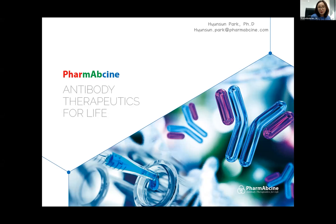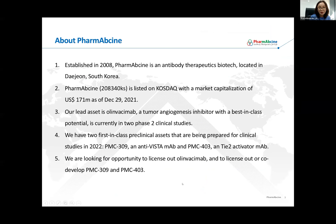My name is Hyunsun Park. I'm in charge of business development operations at PharmAbcine. PharmAbcine is a biotech company located in Daejeon, South Korea. We are developing antibody therapeutics in the area of oncology and neovascular eye diseases. PharmAbcine is a public company listed on the KOSDAQ stock exchange market, and our current market cap is $171 million.